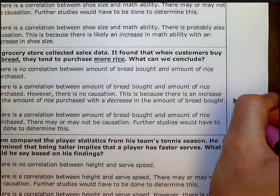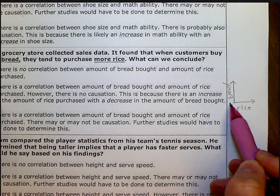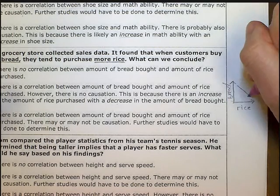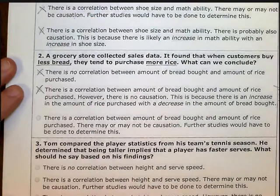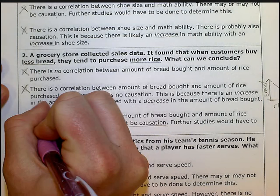We don't know anything except that when people buy less bread, they tend to buy more rice. If rice is on the x-axis and bread is on the y-axis, with an increase in rice the farther along the rice axis, the less bread there is — that just means there's a negative correlation. That tells us nothing about causation. We don't know if there is or isn't causation; we need more studies to find out.